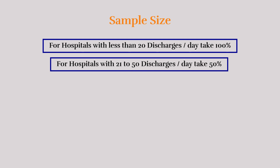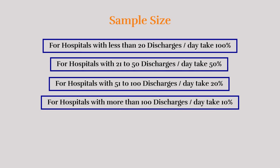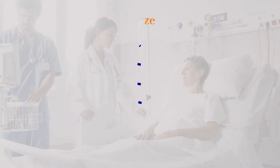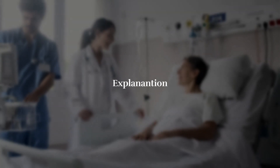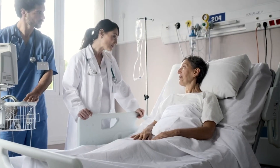For hospitals with 51 to 100 discharges per day, take 20%. For hospitals with more than 100 discharges per day, take 10%.